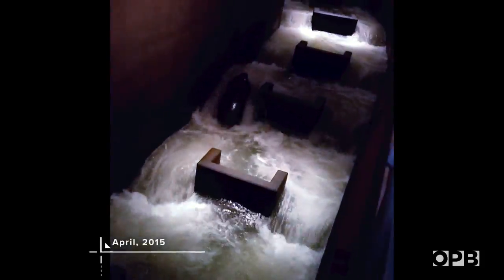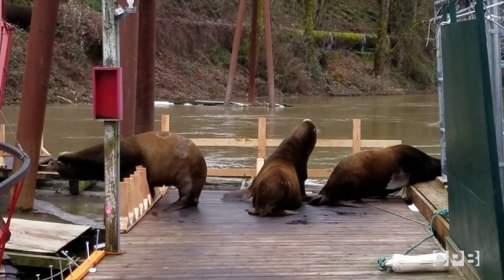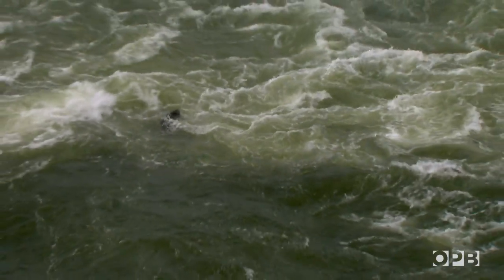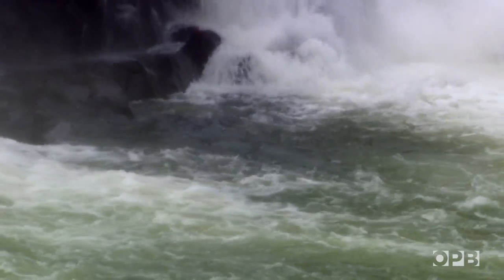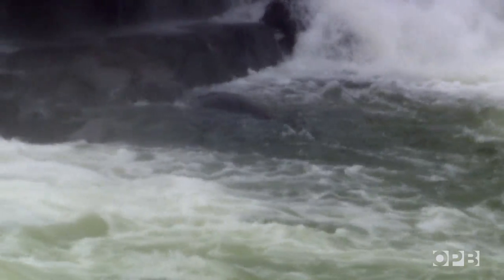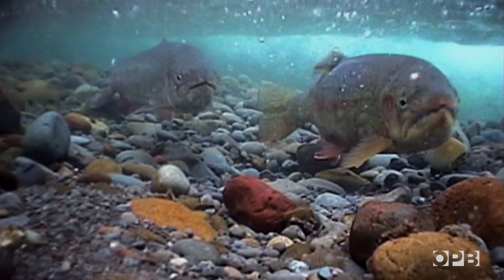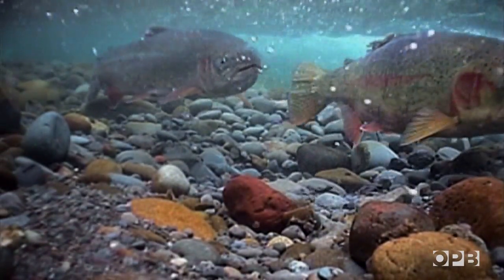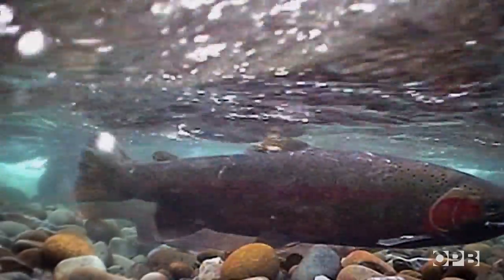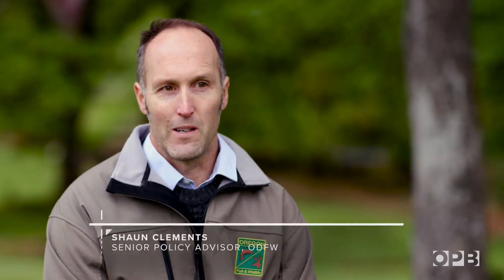One sea lion even found his way into the fish ladder. Last year, sea lions at Willamette Falls ate a quarter of a winter steelhead run that was already down to just 500 fish. To save these threatened fish, wildlife managers have asked for permission to kill some of these sea lions. They don't have an answer yet. In the meantime, we felt we had to do something because the run is so poor and the sea lion problem is getting bigger.